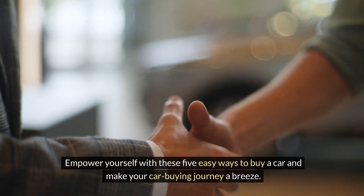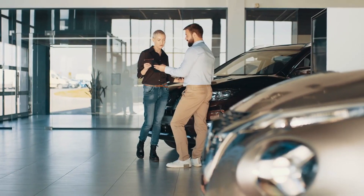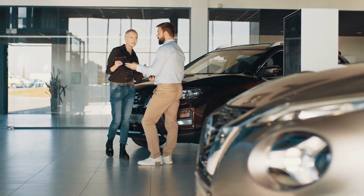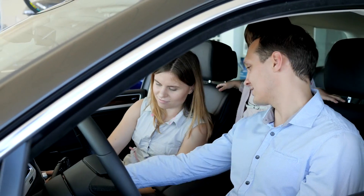Empower yourself with these five easy ways to buy a car and make your car buying journey a breeze. Don't forget to subscribe to our channel for more insightful tips. Share this valuable information with your friends and family, and hit the notification bell to stay updated on our latest content. Happy car shopping!